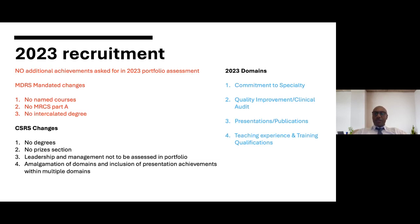The MDRS mandated changes are that there will be no named courses, that MRCS Part A will not be permitted as part of a scoring system, and that no intercalated degrees can be used as part of a scoring system. Additionally, we have submitted further changes including that no degrees will be used in the scoring system, there will be no prizes section (though a certain prize remains in one domain), and the leadership and management domain will no longer be assessed in the portfolio — we will assess that in a slightly modified interview question at interview.